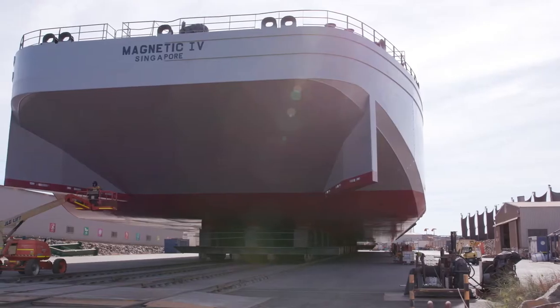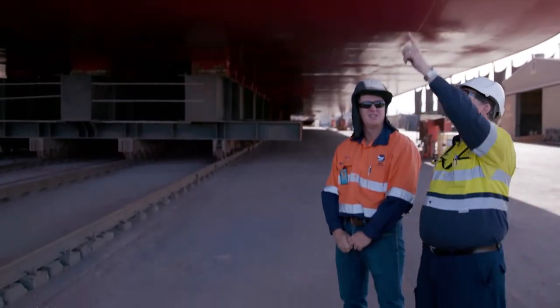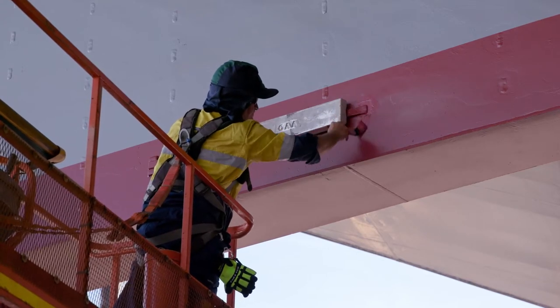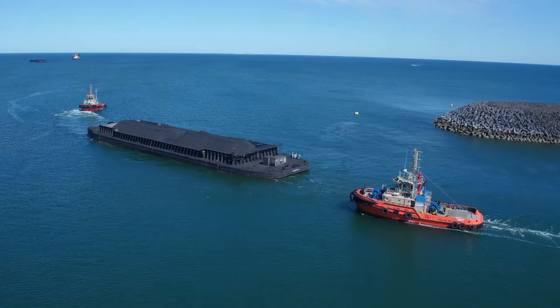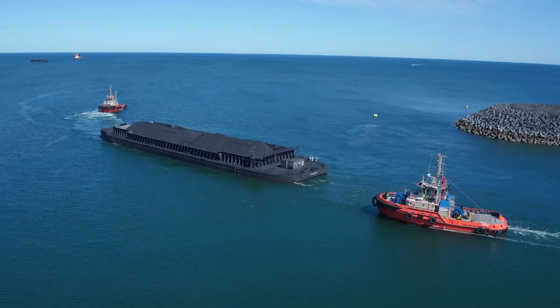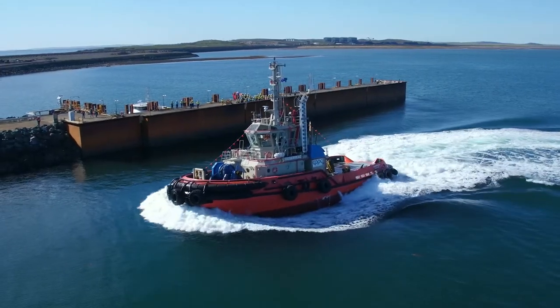Every five years the barge will undergo a docking and renewal survey and a major survey where all her certificates are renewed. What we're doing now is the docking survey and any repairs that we find. Cape Preston is about 45 to 50 nautical miles down the road south of here, so we arranged to tow them up with one of our tugs. We found out they're a bit easier to tow back after we've painted their bottoms — they're a bit more slippery in the water.